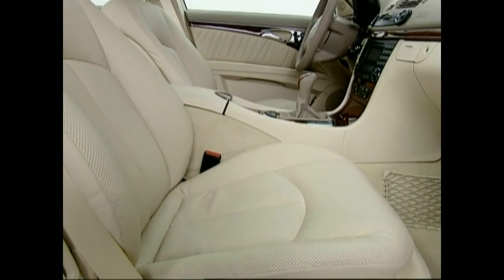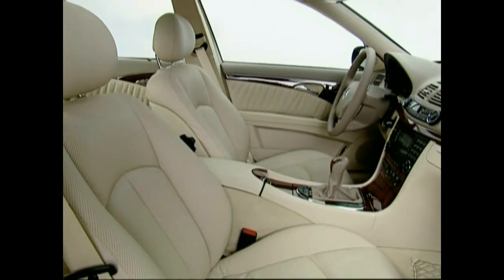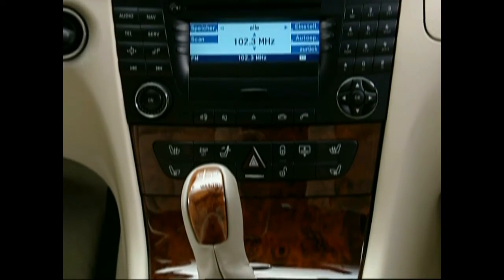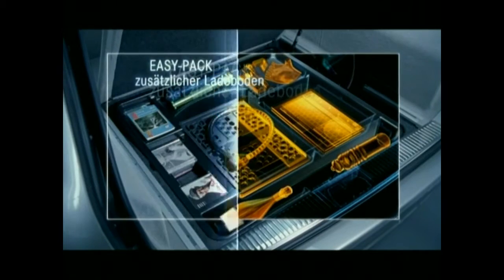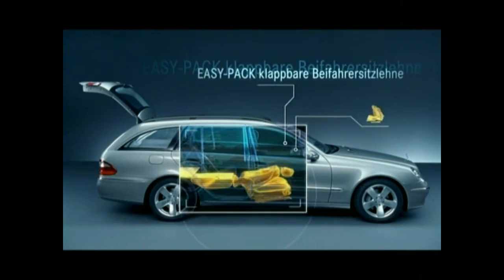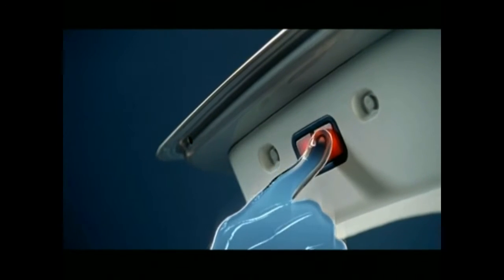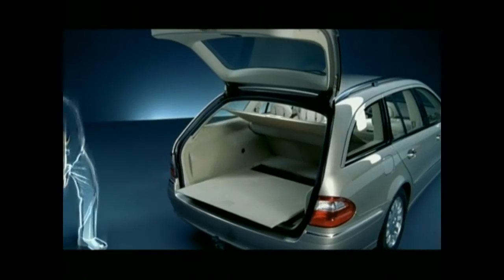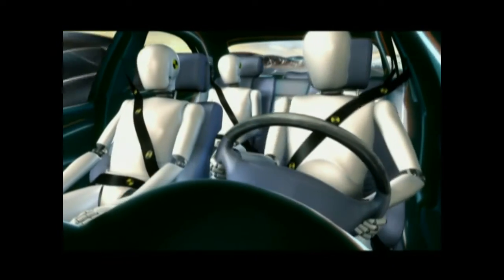The interior borrows heavily from the sedans. However, the T model's inner measurements differ from its forerunners, and it even goes much further with the E-Z-PAK system. If desired, a movable load compartment floor is added. With the push of a button, it retracts 400 millimeters back.